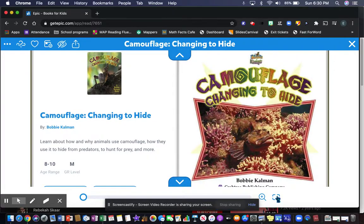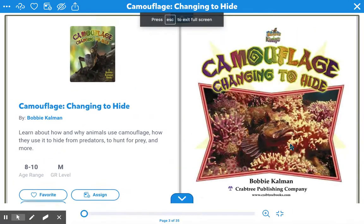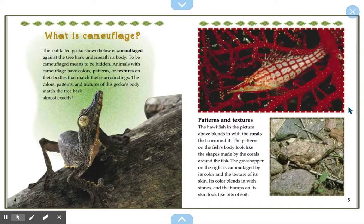Camouflage — changing to hide. What is camouflage? The leaf-tailed gecko shown below is camouflaged against the tree bark underneath its body. To be camouflaged means to be hidden. Animals with camouflage have colors, patterns, or textures on their bodies that match their surroundings. The colors, patterns, and textures of this gecko's body match the tree bark almost exactly.